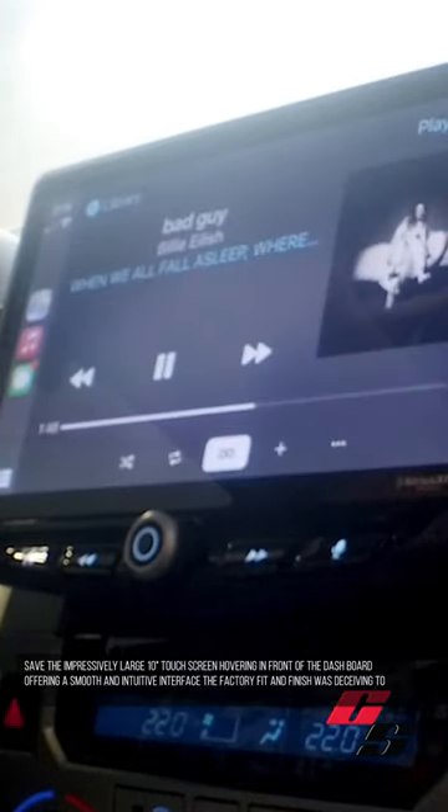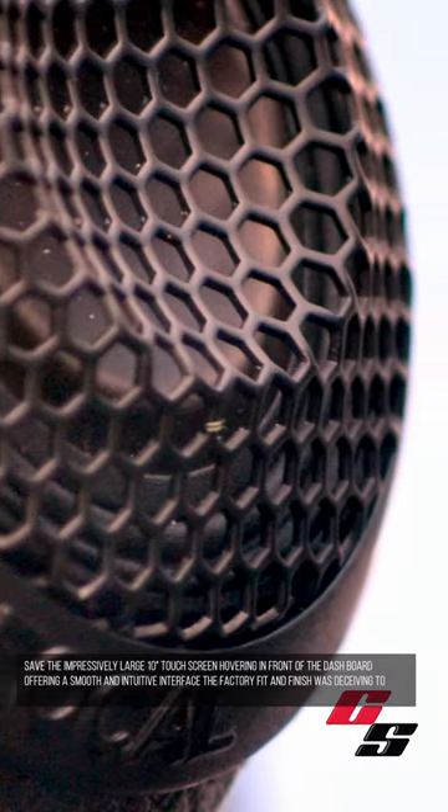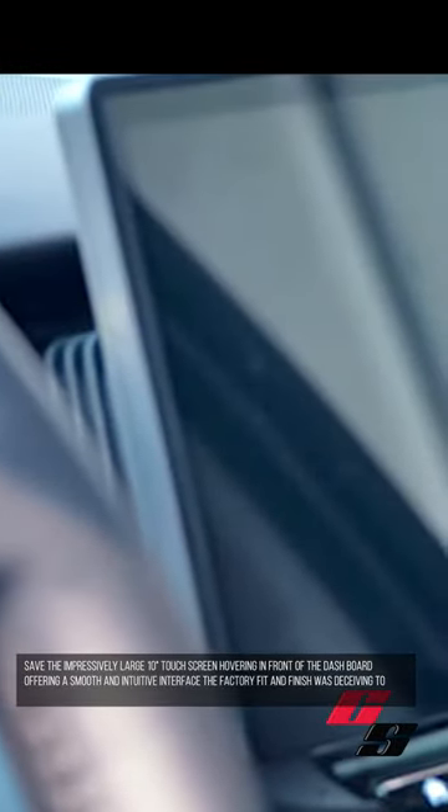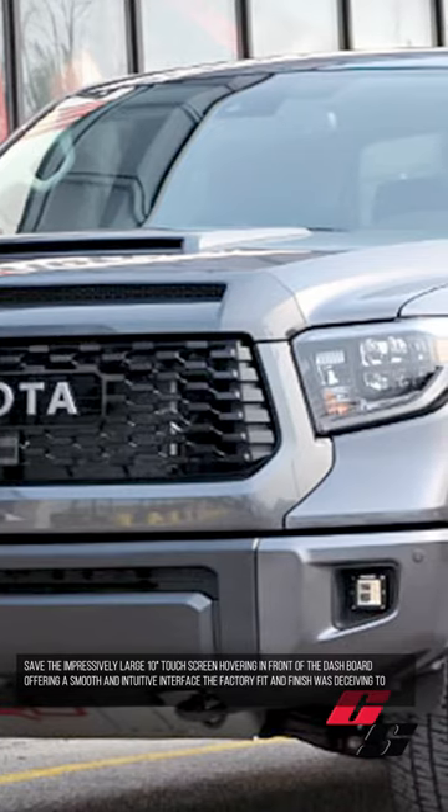This made the listening environment truly enjoyable. The impressively large 10-inch touchscreen hovering in front of the dashboard offered a smooth and intuitive interface. The factory fit and finish was deceiving to what was hidden underneath. The client was ecstatic about the new sound and experience and how it flowed together so well.